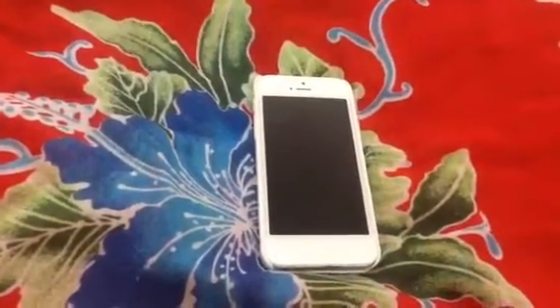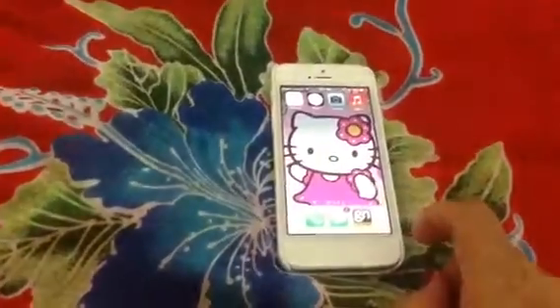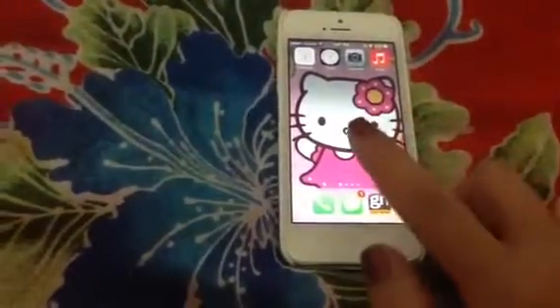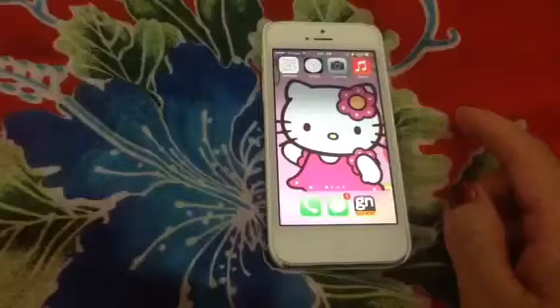I'm really excited for the new installment in my telephone, which is iOS 7. With the new installment come new and better options.